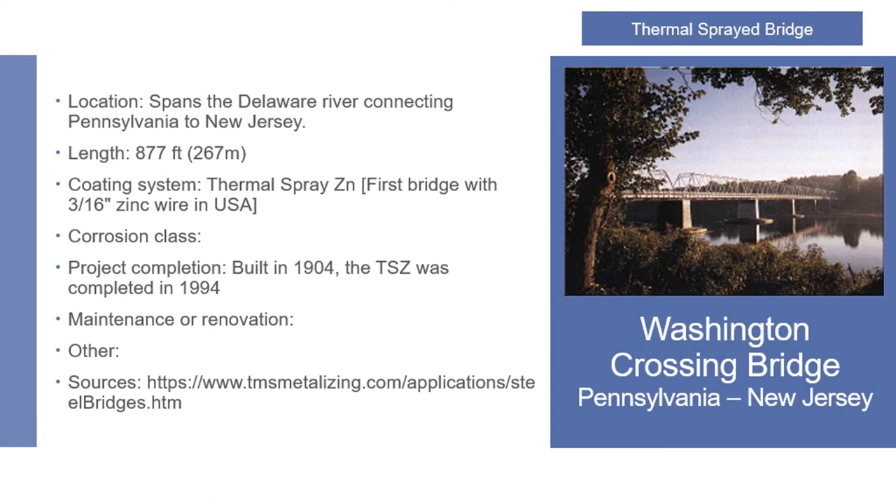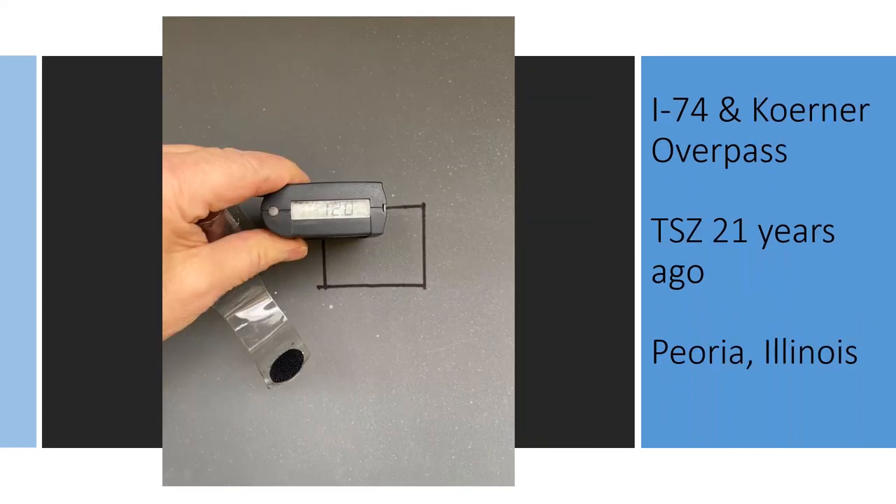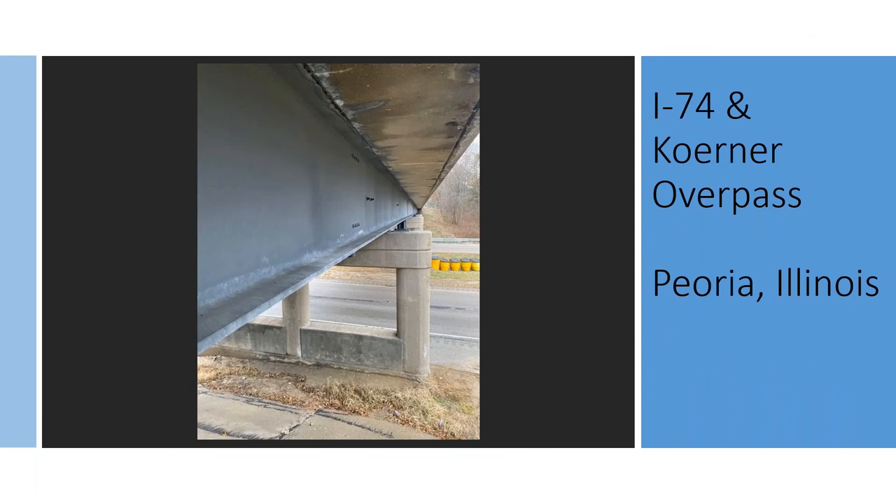Here's a bridge I was on several months ago in Peoria, Illinois. This bridge was metalized over 21 years ago, and there's my dry film thickness gauge — it still has 12 mils of zinc on it. Mark Eckhoff is the District 4 bridge engineer for Illinois, and I'm trying to get the original specified mils so I can extrapolate over those 21 years and determine how long before this bridge needs maintenance — before they'll need to come in, power wash, and give it a coat of paint.